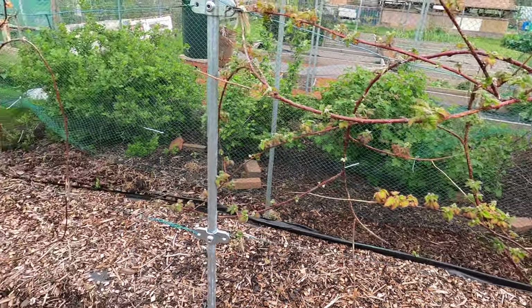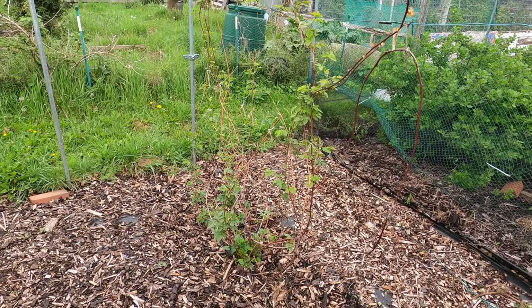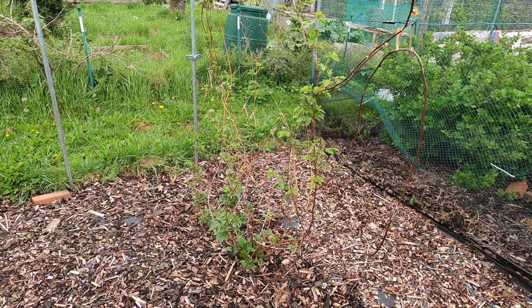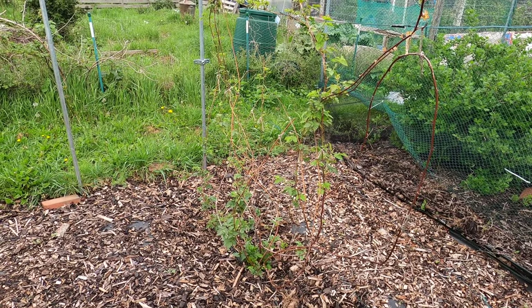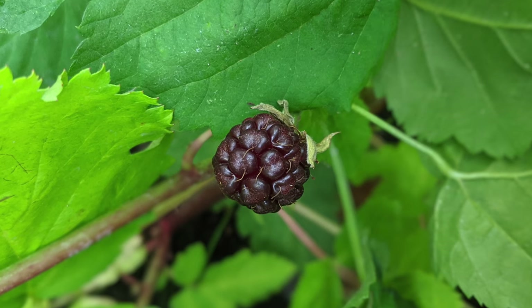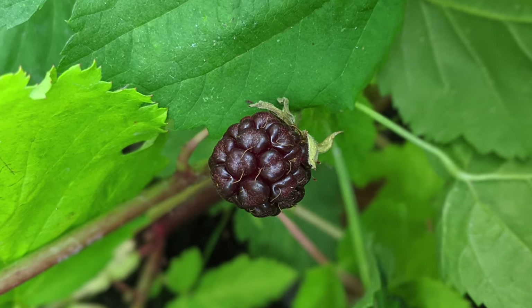Next to the Loganberry plant I have my boysenberry plant. I'm really excited about the boysenberry plant, mainly because this looks like the first year of a proper harvest. I had a handful of fruit last year, but this year the plant is probably ten times the size. The fruit is a cross between a blackberry and a raspberry — deliciously sweet. I'm looking forward to seeing what happens with it.